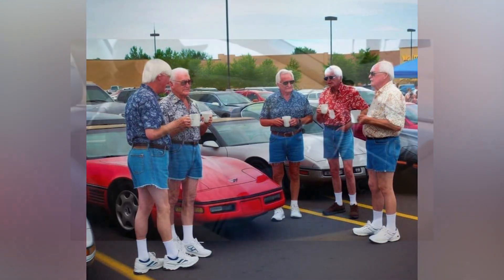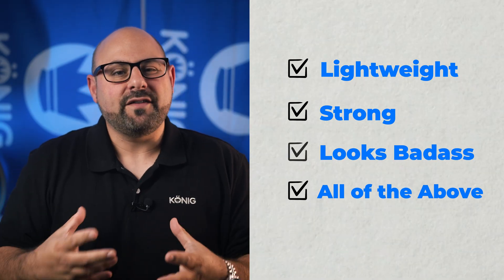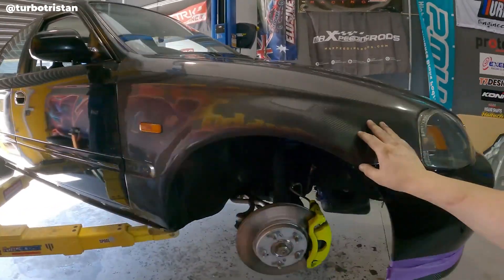As a car enthusiast there is something that's very very cool about carbon fiber. Is it light? Is it extra strong? Why is it that we tend to want to make every single thing for our cars replaced with carbon fiber?